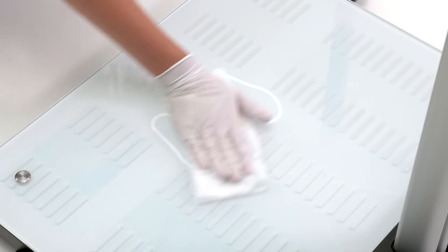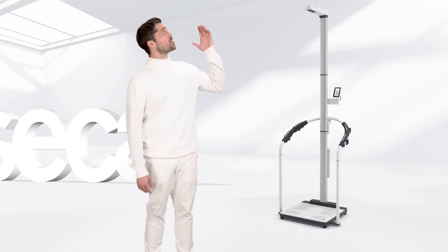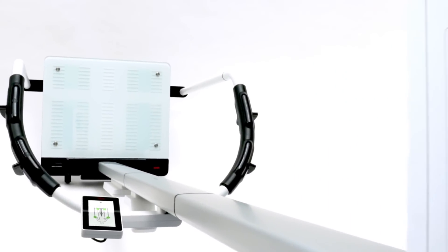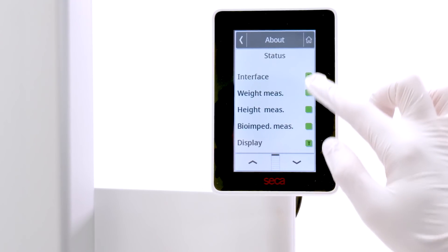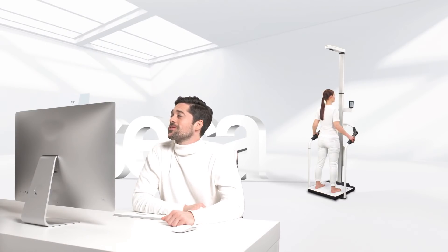Hygienic conditions are also simple to maintain with easy cleaning of the surface. The MBCA is also available with ultrasonic height measurement technology, allowing for simultaneous, easy, and precise height measurement right on the platform. The high-quality touchscreen has an easy-to-use menu navigation, and measurement values can be integrated directly into your EMR system.